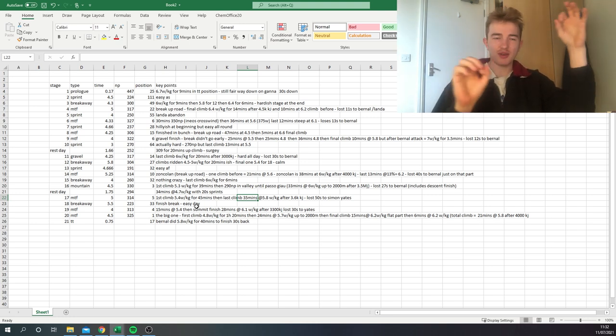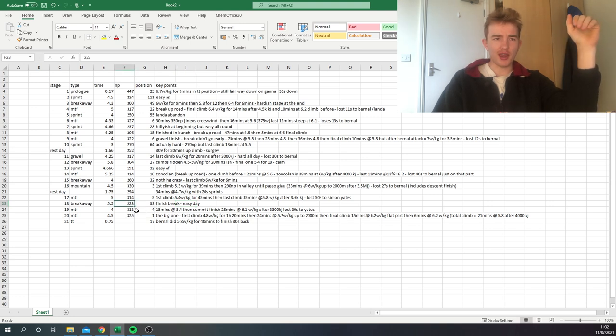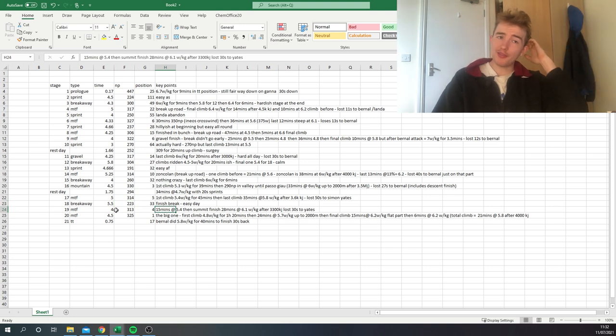Normalized power is a bit of a fickle beast, and we'll get into why at the end — specifically why none of his normalized figures are over 350. Then there was a stage where Bettiol won in a breakaway — a pretty easy day for the GC group, who finished a long way down, maybe 10 minutes back.